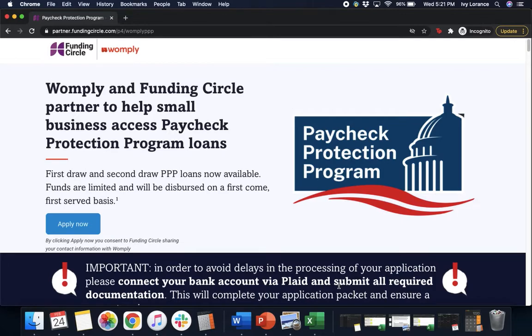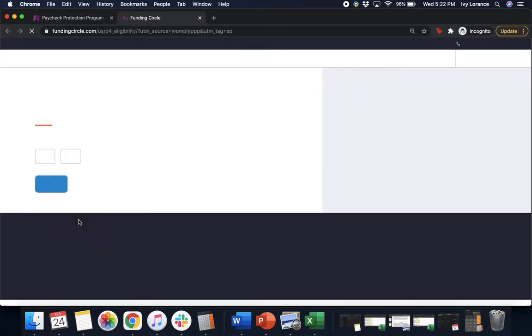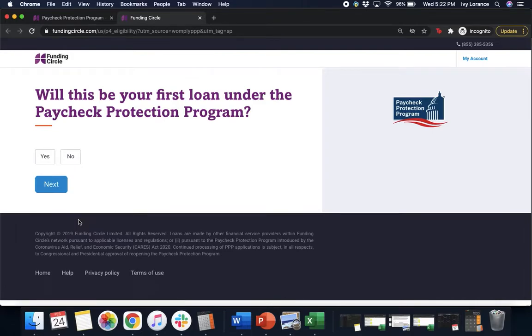When you end up on this particular page it's going to look like this, where it says Womply and Funding Circle partner together to help small businesses access Paycheck Protection Program forms. Click the bright blue Apply Now button and it'll take you to a page that asks: will this be your first Paycheck Protection Program loan? We're going to click No because this is a second draw application, and press Next.